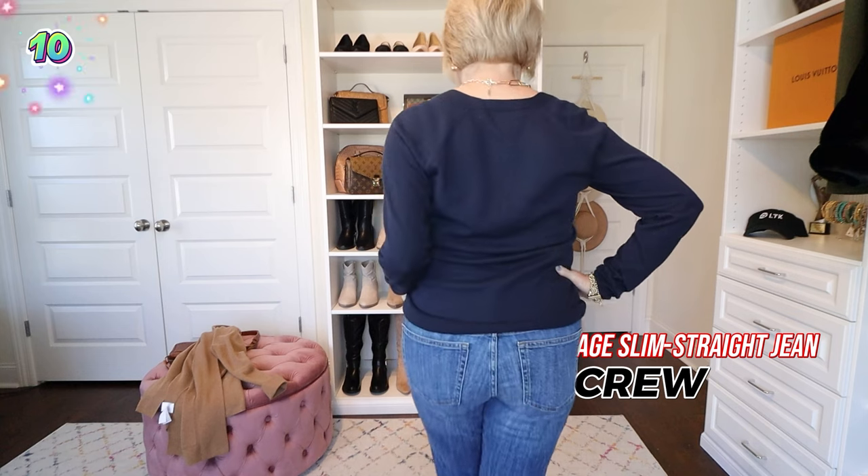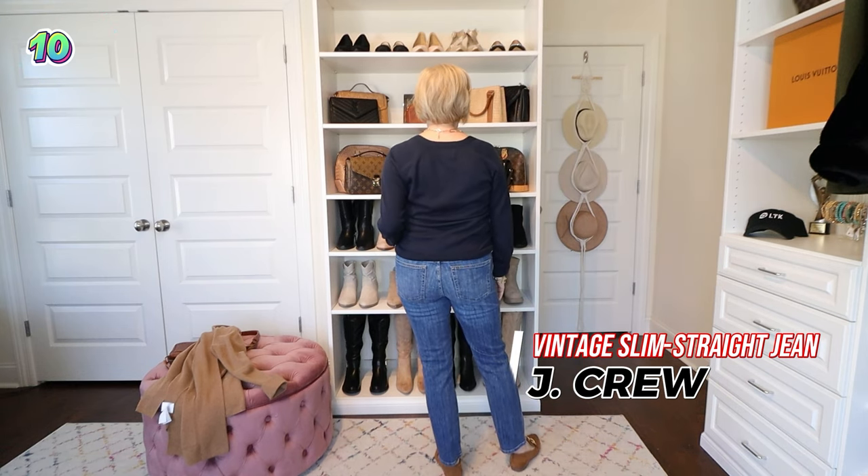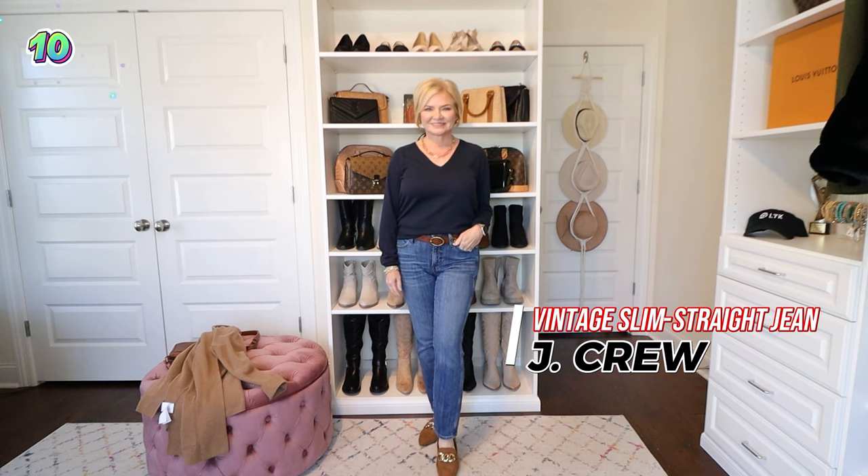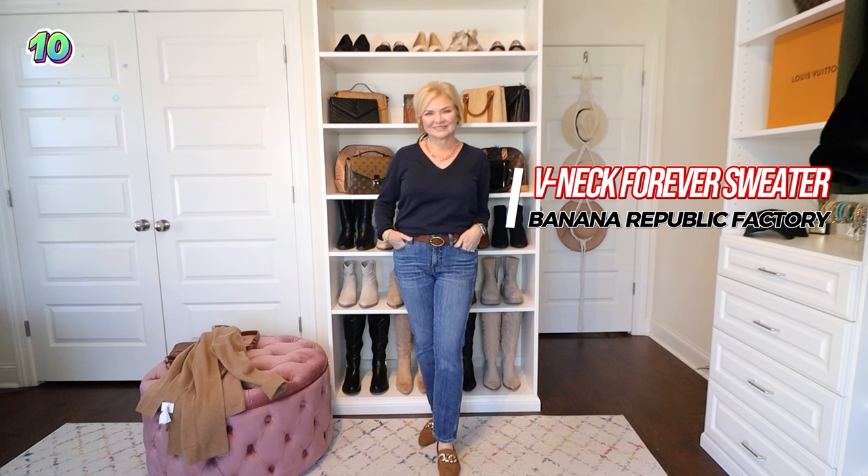Number ten is this pair of vintage slim straight jeans from J.Crew. Y'all have loved these jeans. I didn't even introduce these until the fall when I discovered them, and once I did, they became quickly one of my most popular jeans. The fit is great — they have a nice slim leg, but it's not like a skinny because you have room around your knee and it's not tight around your calves and ankles. So if you love skinnies but want to branch out a little bit, this is a great jean to try. Pocket placement is great, the pockets aren't small, and they have a full-length zipper.